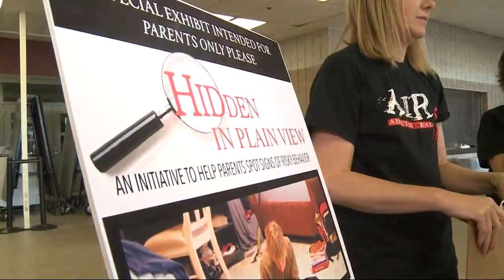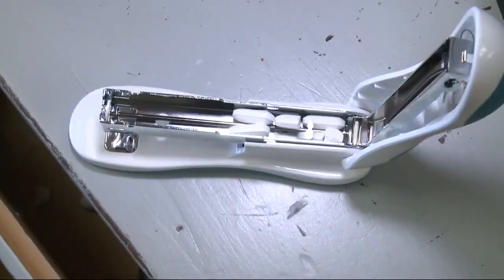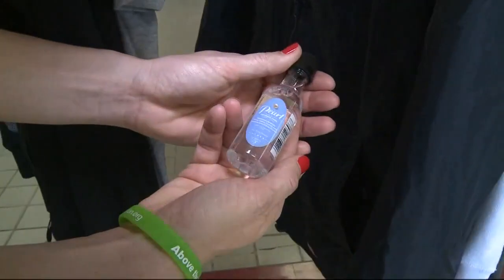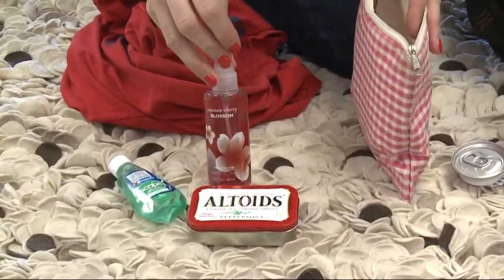It's called Hidden in Plain View, and in short, it's eye opening. This bedroom has over 70 items in it that should alert a parent to the fact that their child is involved in drug or alcohol abuse. Some signs are obvious, like alcohol hidden in a jacket pocket. Some are much more secretive, looking like everyday items that belong in a teenager's room.